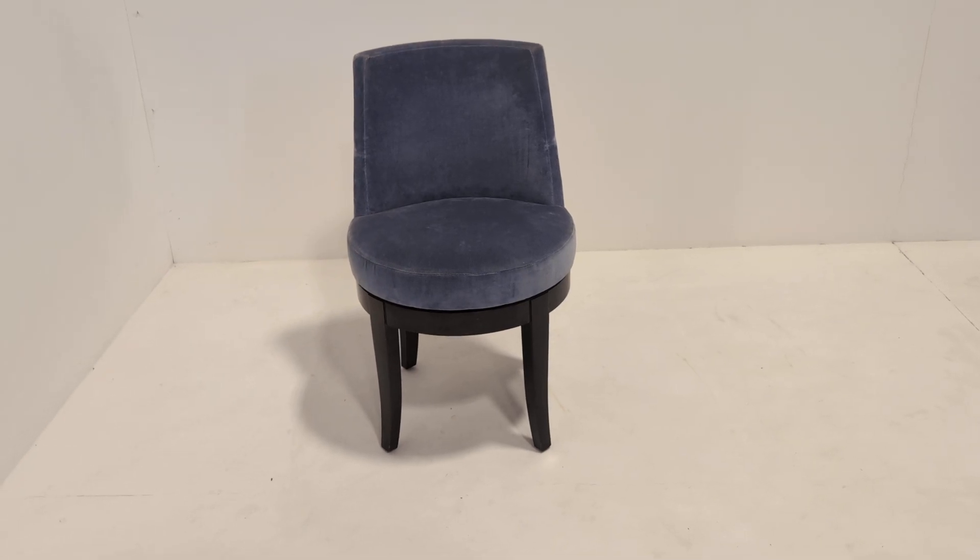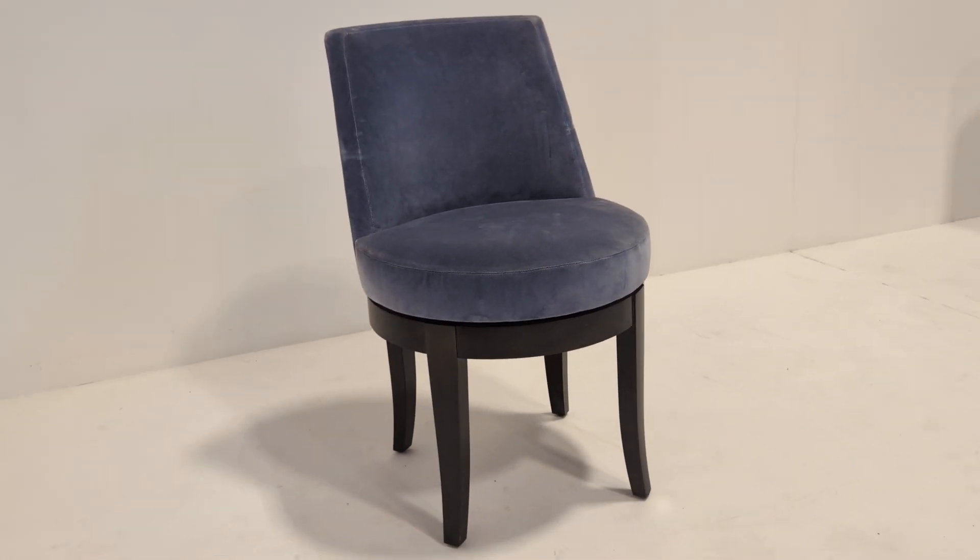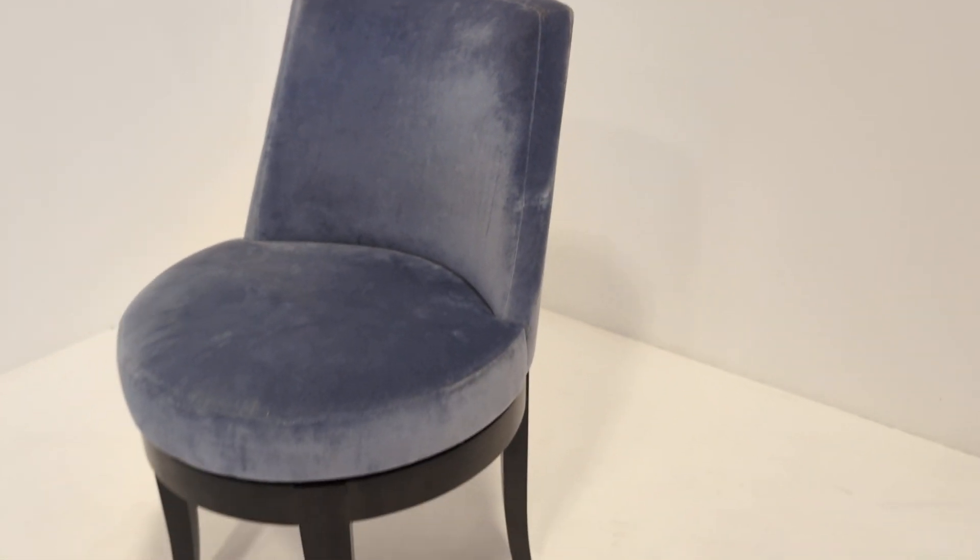Welcome to the Designer Furniture Company. In the showroom today, we have this Philip Hurel blue velvet swivel accent chair.